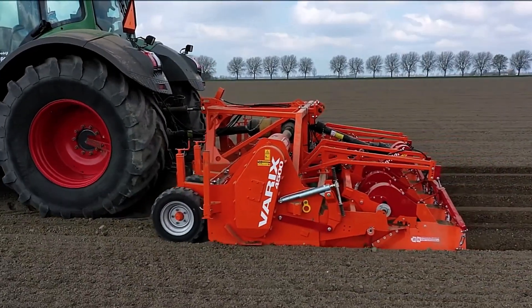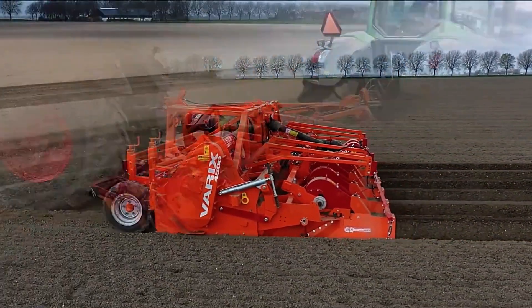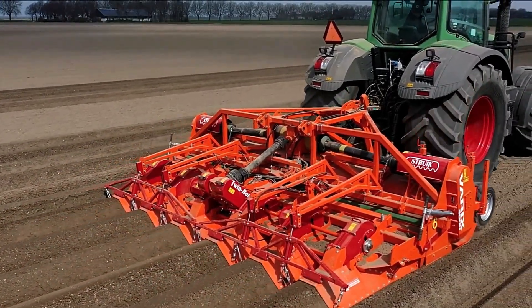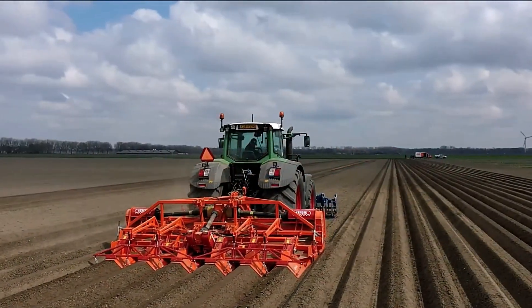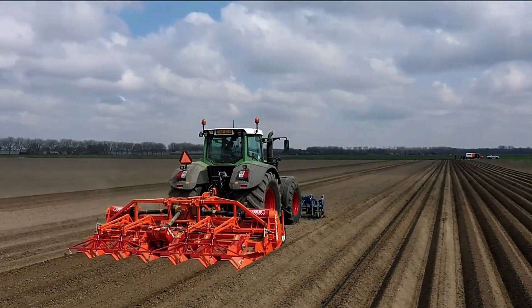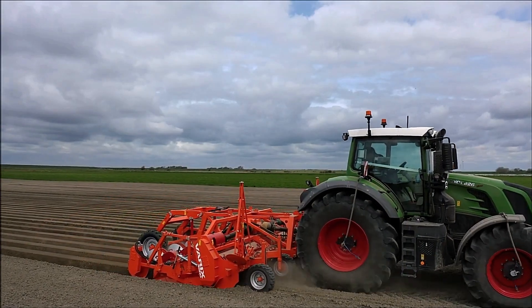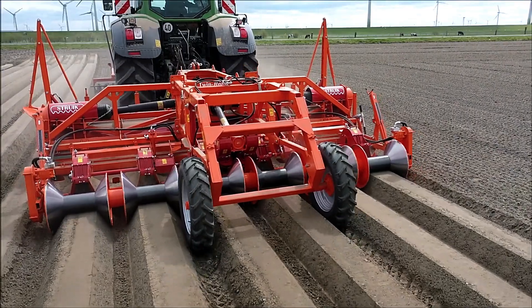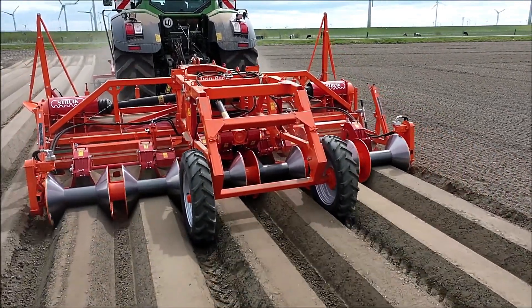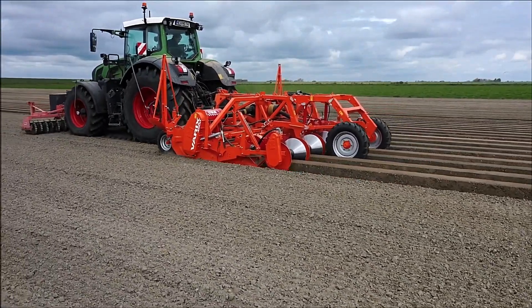The cultivator has an operational weight of 7,500 pounds and is capable of processing six rows simultaneously. Its maximum working depth reaches up to 10 inches, providing effective soil penetration for different types of crops. The manufacturer emphasizes the machine's user-friendly installation process, built-in erosion protection, and the straightforward replacement of components — whether you need to add new parts or remove damaged ones, the design allows for quick and efficient maintenance.